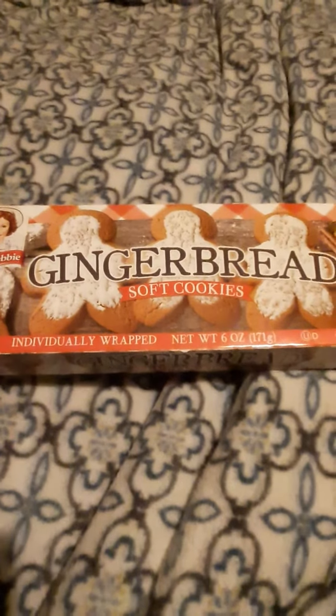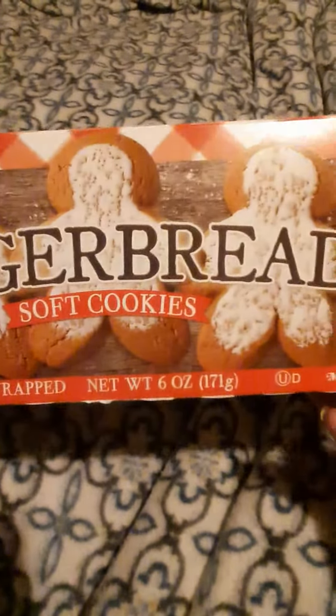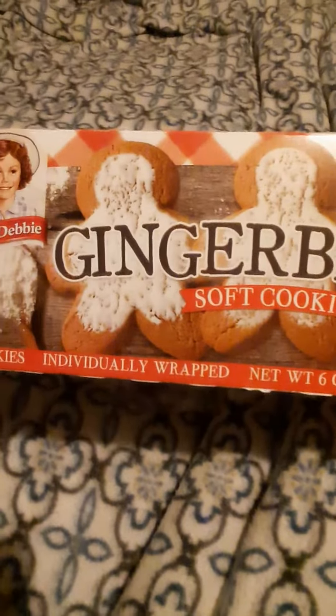Hi, I'm back with another review. This time it's the Little Debbie Gingerbread Soft Cookies. It's an 8-pack, individually wrapped.